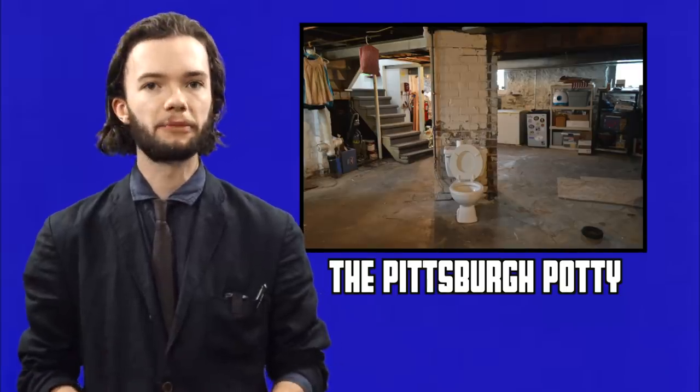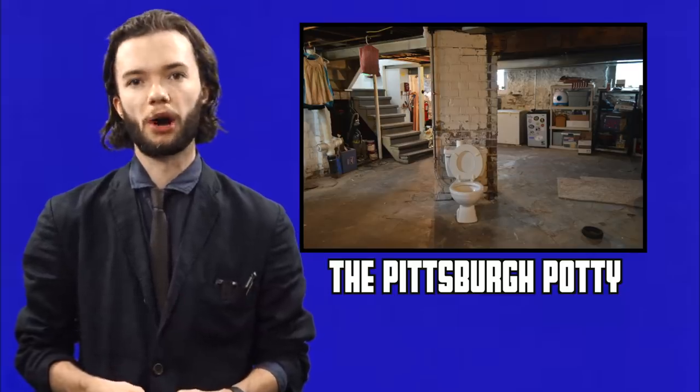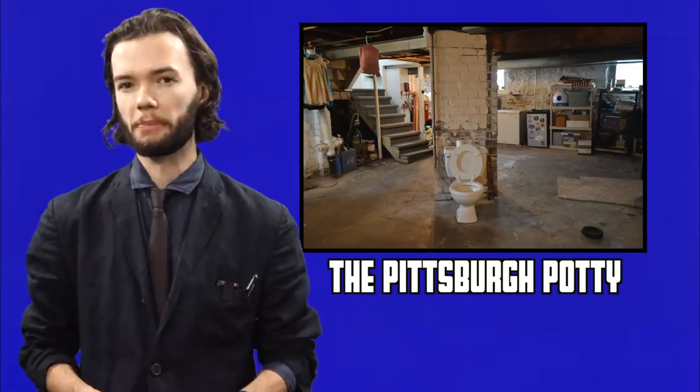Another low-scoring item is the Pittsburgh Potty, a phenomenon in many Pittsburgh homes where a free-standing toilet, unguarded by walls or other bathroom features, is often found in the basement. Here are some of my favourites.